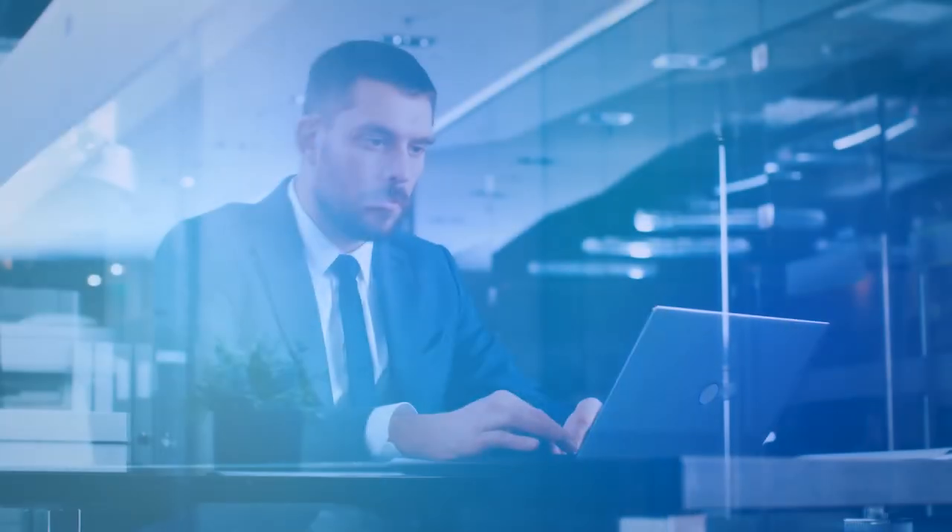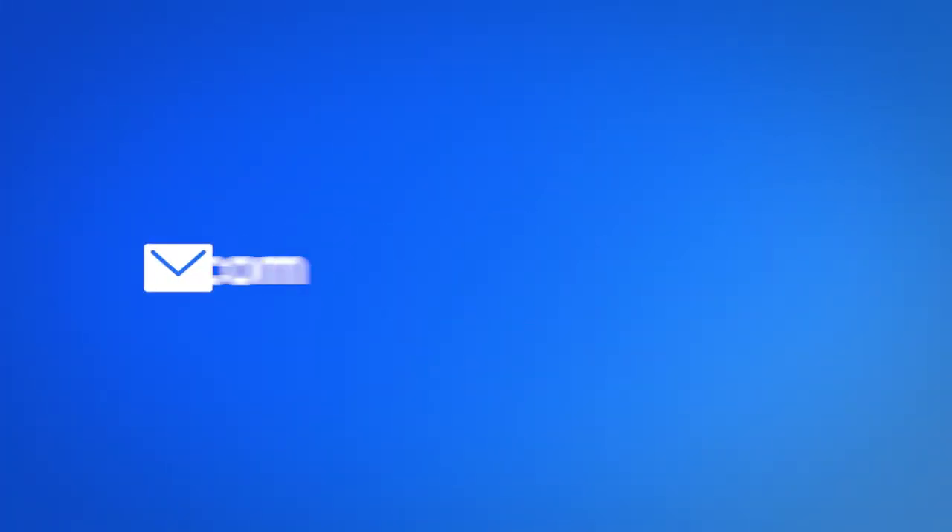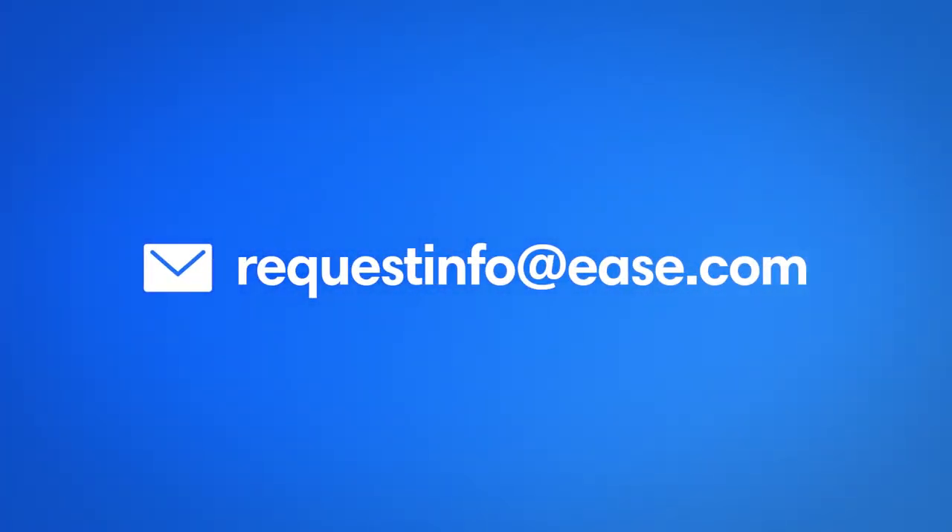Are you and your groups ready to run? Ask your customer success manager about getting started with this integration, or email us at requestinfo@ease.com to learn more.